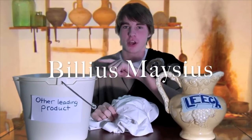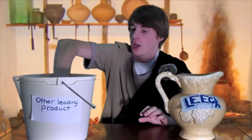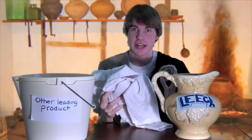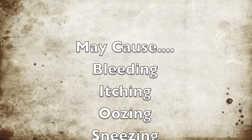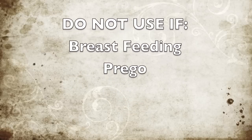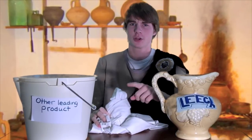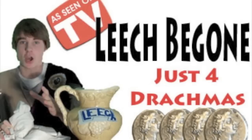Hi, Billy Smaez here with Leech Be Gone. Watch — with this other leading product, I just put this bloody tunic in and it comes out with the blood still on it. But with Leech Be Gone, put it in, and bam — the stain's gone! Warning: may cause bleeding, itching, oozing, sneezing, diarrhea, and scarring. Do not use if you're pregnant, breastfeeding, or may become pregnant. But wait, there's more! If you order right now, I'll throw in free Leech Be Gone on the go, for those crazy, inconvenient roadside situations. Leech Be Gone, as seen on TV. Just four Dracomas. Order now and receive free trade delivery. Processing fees may apply.